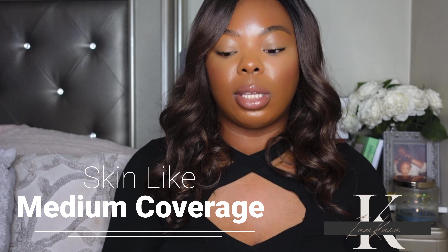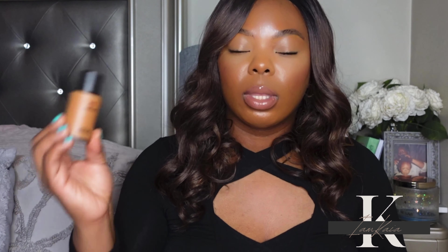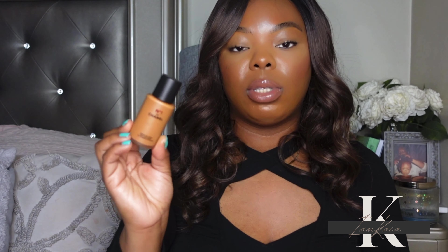The first one in this category is a new release from Chanel — the N°1 de Chanel Foundation. I've spoken about this on my channel a lot since it was released; I've been wearing it a lot. I really like how skin-like it looks. It gives you enough hydration without making me look super shiny or oily, and it just wears nicely all day. It is on the pricey side at about $70, but I highly recommend it. I have the shade BD10.